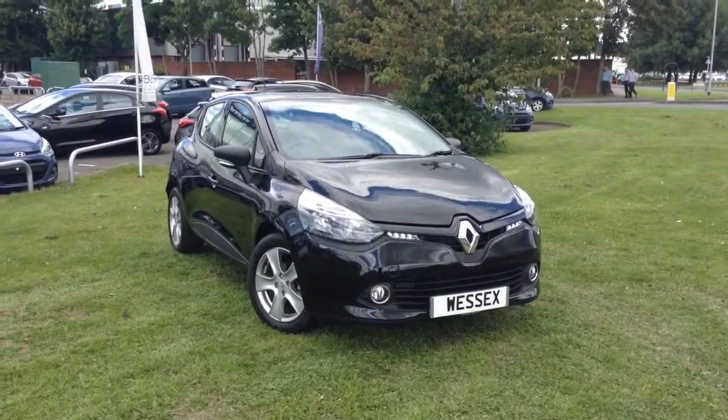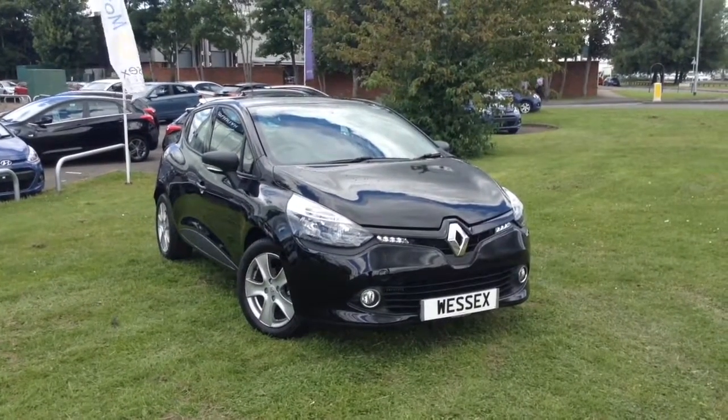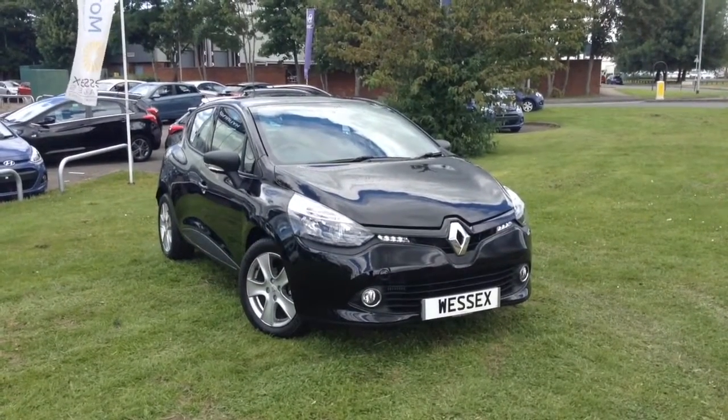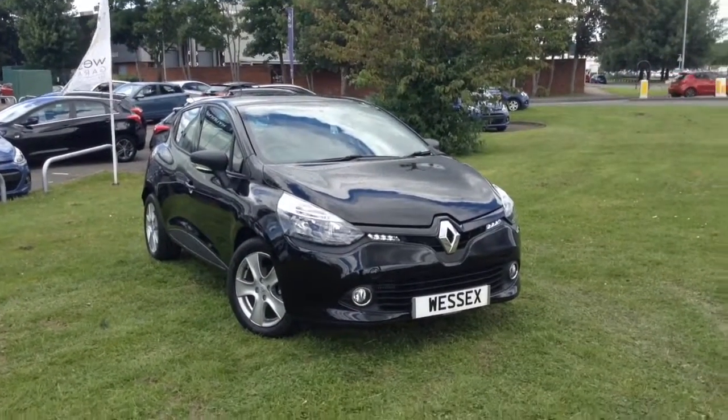Welcome to Wessex Garages in Newport. Today we have for you the pre-registered Renault Clio 1.5 litre DCI 90 Expression Plus Energy 5 door. This vehicle is in diamond black and it's a diesel manual.